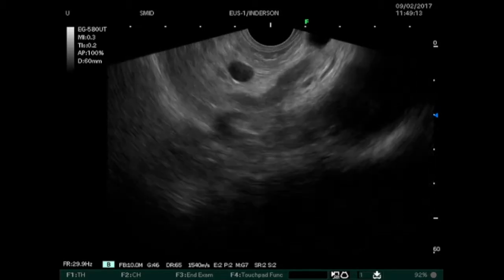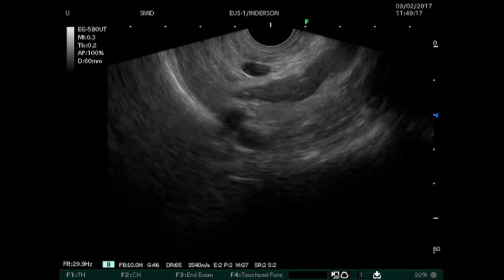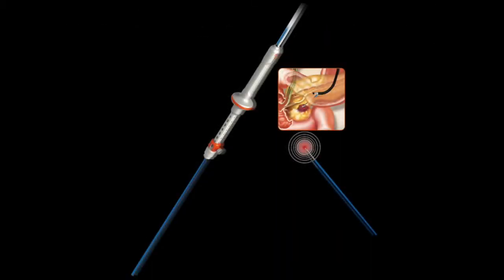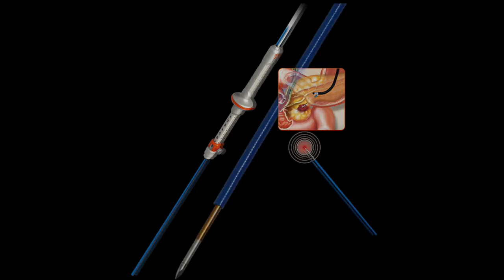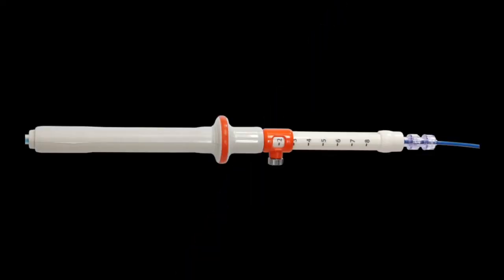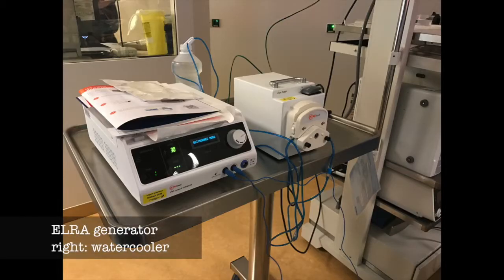The lesion measured 5.8 mm with a sharp border. The EUS-guided RFA needle with a 10 mm long active tip was positioned inside the lesion. The exposed distal end of the electrode is needle-shaped and echogenic. Total length of the electrode including the delivery system is 150 cm. The Viva Combo RFA generator system with a variable power setting is connected to the handle of the needle electrode.